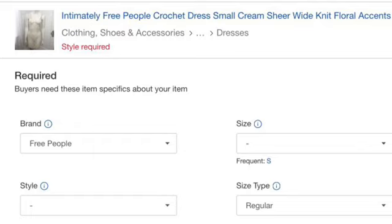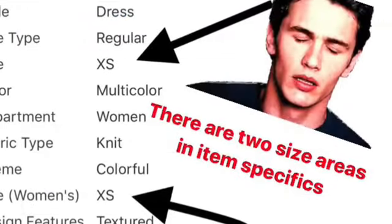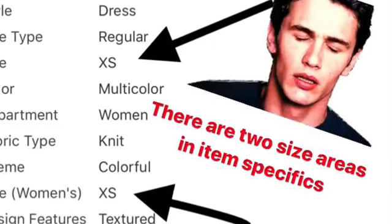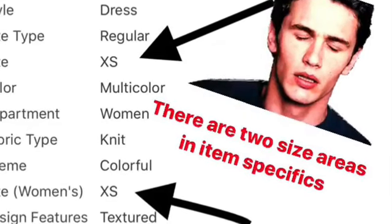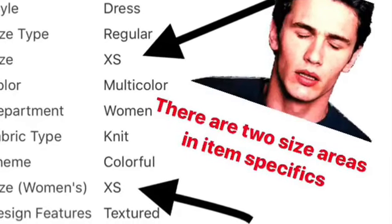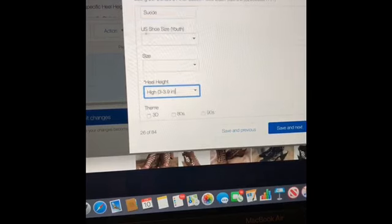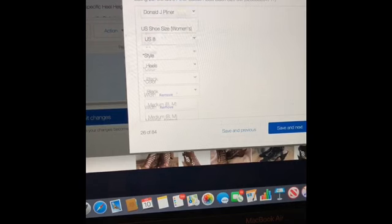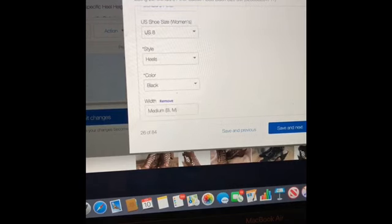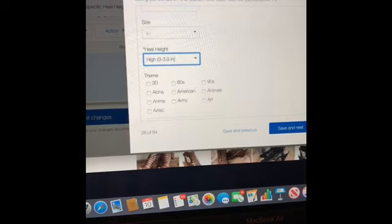With this Free People dress, you can see that style and size are missing. One thing I did notice is there are two areas for size now in the item specifics, which I think is causing the glitch — so eBay, if you're watching this, take note. My situation is mostly shoes. It's heel height and a lot of times the color is missing, so a lot of times it's two item specifics that are missing. For shoes, it's heel height and color mostly.